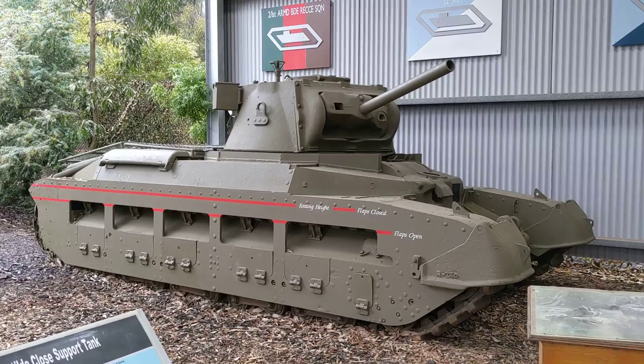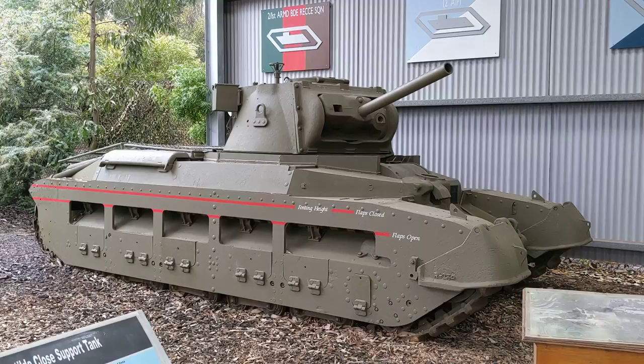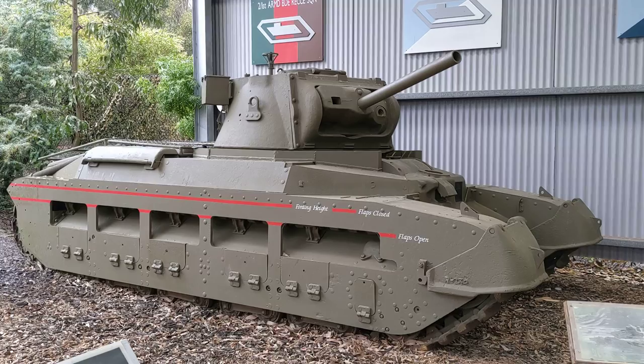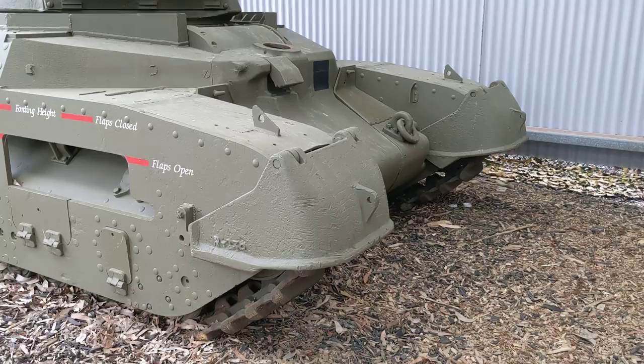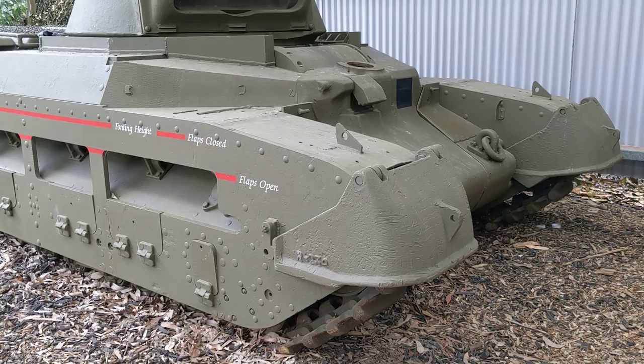Here we have an example of the Matilda Close Support Tank. Rather than the two-pounder gun, which had an armour-piercing round only, this one had a 75mm howitzer that could fire a high-explosive round. It also has the Besa machine gun, making it more capable of supporting infantry where it doesn't need to deal with enemy armour. An interesting detail is the guards fitted to the front to protect the tracks from jungle foliage getting dragged into the running gear and clogging it up — a problem noticed when these vehicles were employed in Southeast Asia.